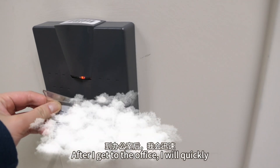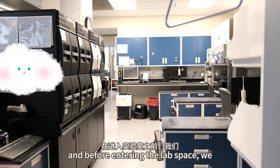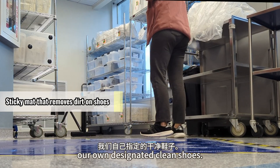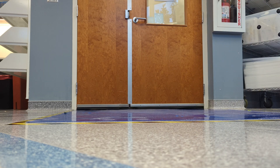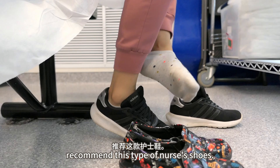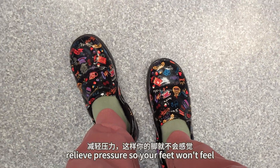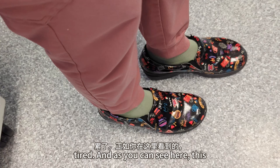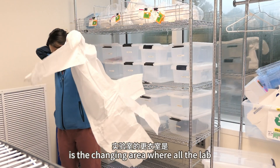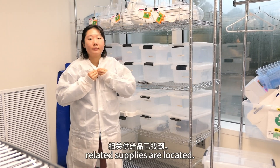After I get to the office, I will quickly put away my stuff in the break room. Before entering the lab space, we must put on a lab coat and change into our own designated clean shoes. By the way, if you walk a lot, I highly recommend this type of nurse's shoes — they are designed to relieve pressure so your feet won't feel tired. And as you can see here, this is the changing area where all the lab coats, shoe bins or shoe covers, and related supplies are located.